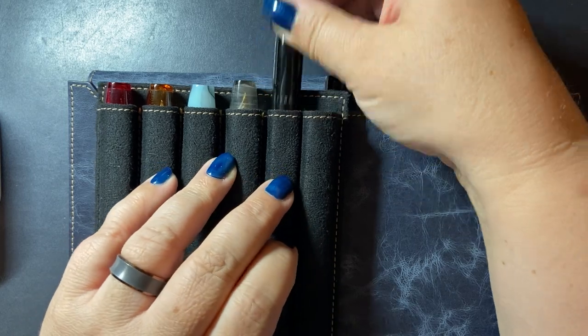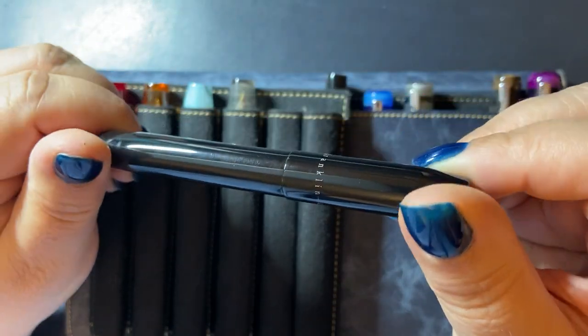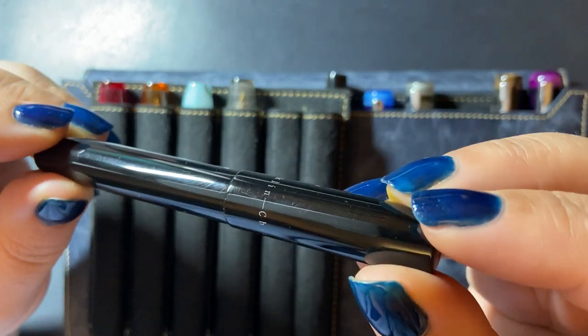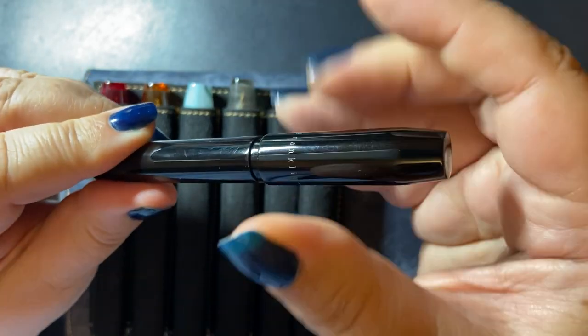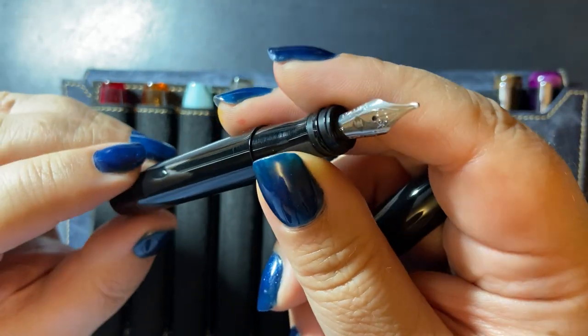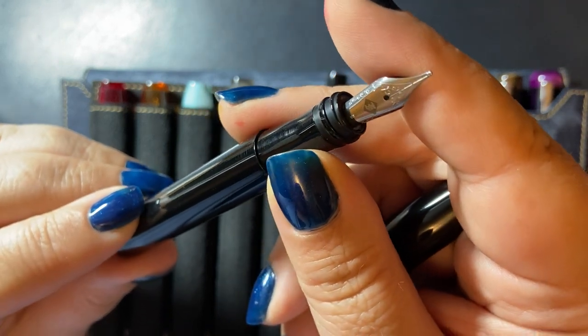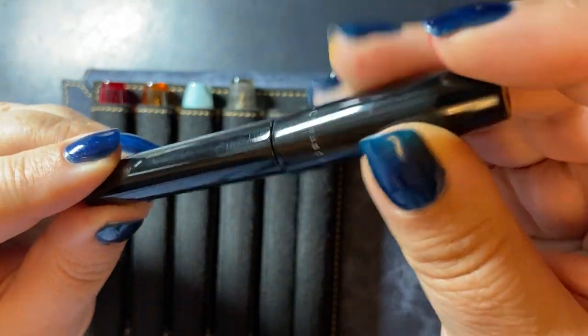This next one is a more recent purchase. Mike Masayama no longer works with them — they now have a gentleman whose last name is Nagahara, and he is doing their stubs and italic nibs. This is a broad Nagahara stub and it's just called black.